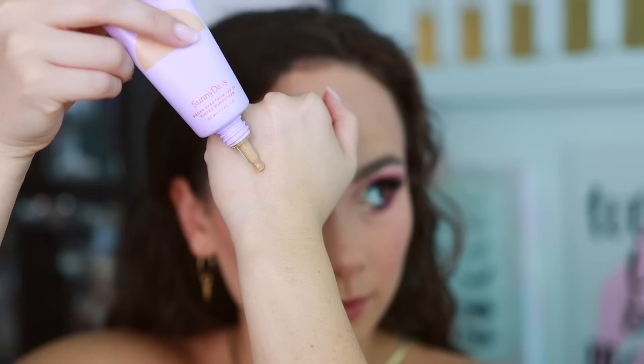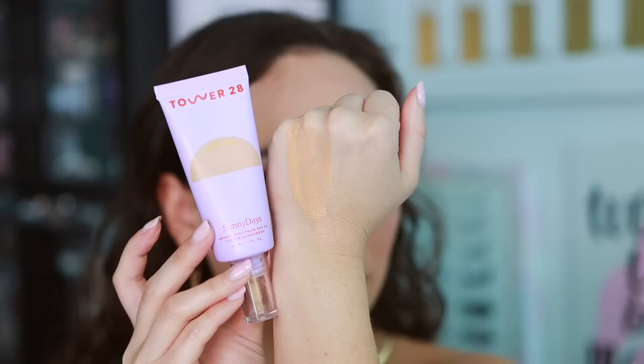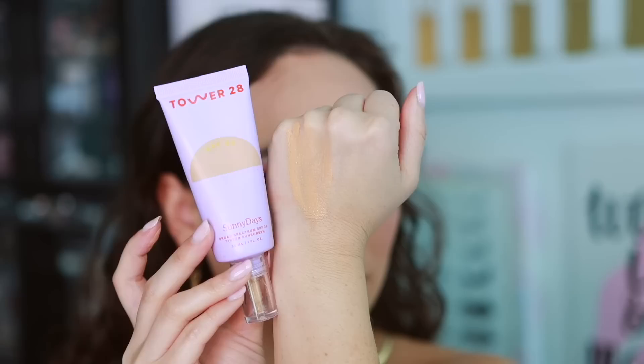A big trend in complexion was lighter-coverage, glowier foundations and tinted moisturizers — a whole vibe. I really wasn't the biggest fan of the ones that launched this past year because they were trying to be too glowy with too many skincare-infused ingredients, and the result was product that would break up, look heavy on the skin, and just not wear well. Starting with the Tower 28 Broad Spectrum Tinted Sunscreen — Tower 28 is a huge brand and had quite the year in 2022 — I was simply never in love with this product. It was kind of a subpar tinted sunscreen that gained popularity from the natural, clean makeup vibe.